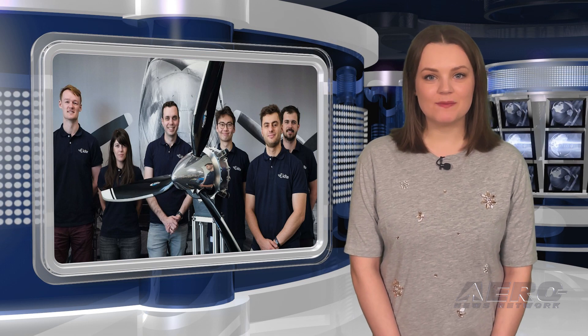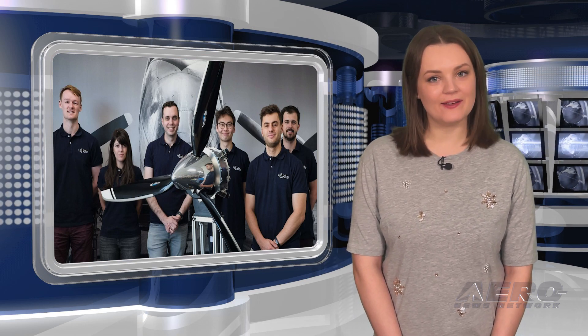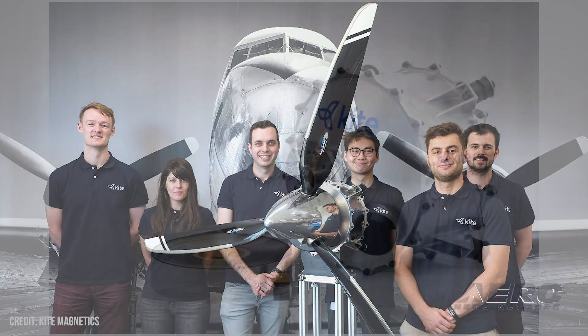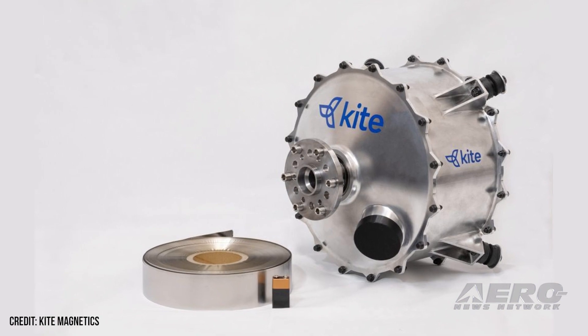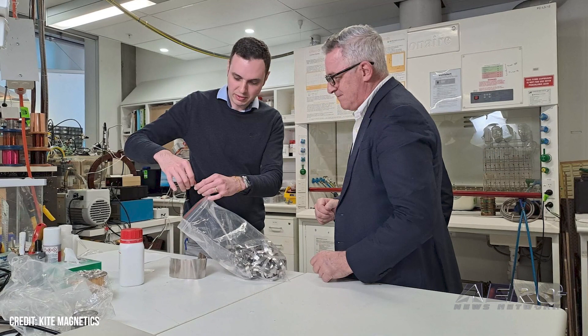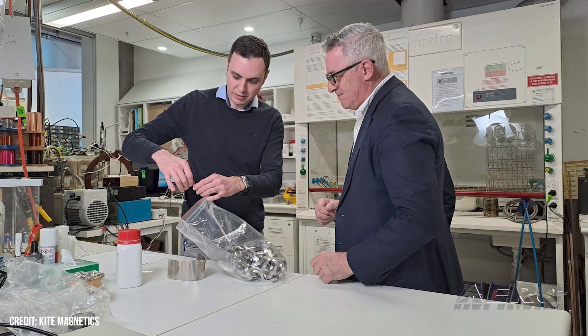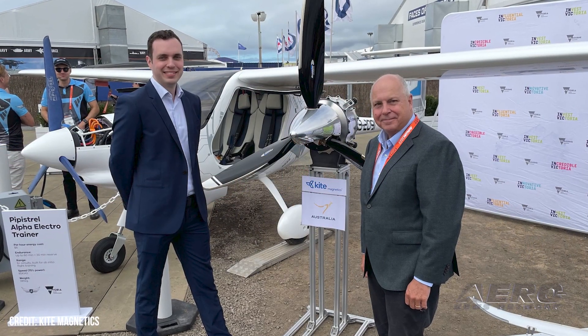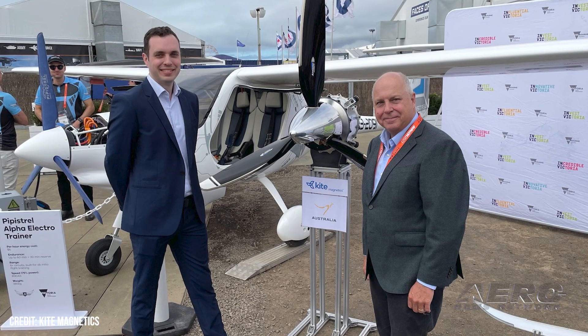Lightweight 160-horsepower electric LSA motor unveiled. Australian developer Kite Magnetics announced the completion of their 120-kilowatt electric propulsion unit, a small, self-contained alternative to traditional light sport engines. Their model sports a well-chosen power output of about 160 horsepower compared to current LSA fare. Unlike the average small engine, however, their system, the KM120, tips the scales at a fraction of the mass of comparable engines. The KM120's exact weight hasn't yet been confirmed, likely because development is still ongoing.